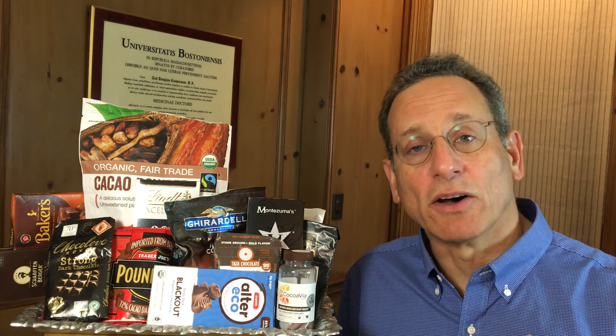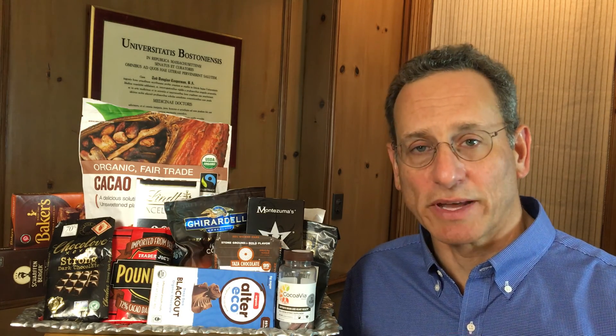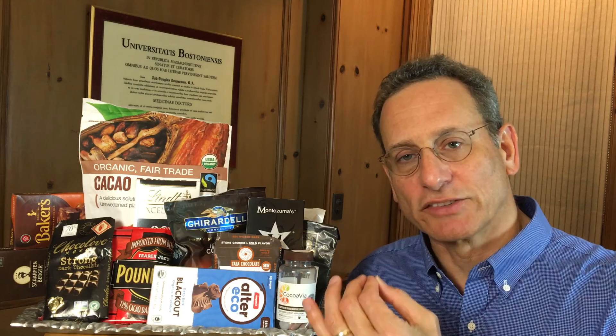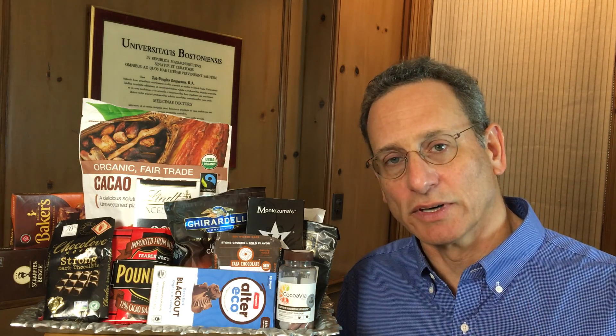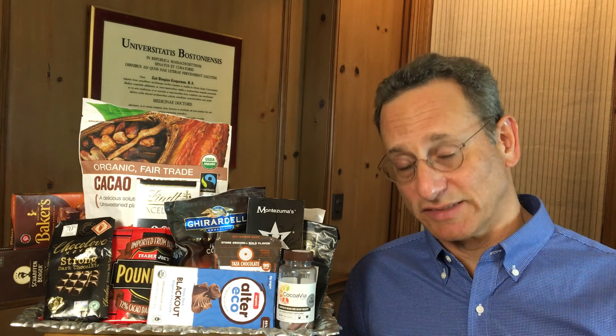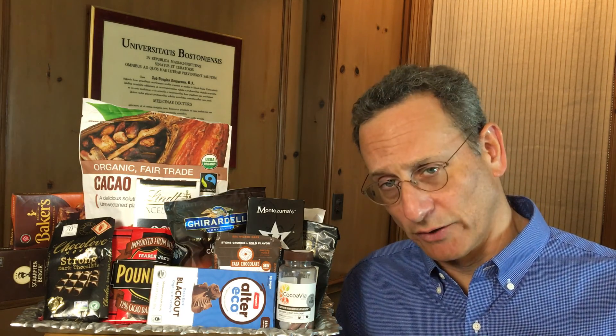On the other hand, they may also be contaminated with the heavy metal cadmium, which is a kidney toxin. So when we test these products at ConsumerLab, we're looking to determine the levels of these two key compounds: cadmium and flavanols. We're also looking for other heavy metals. Fortunately, we didn't find significant amounts of lead or other heavy metals.